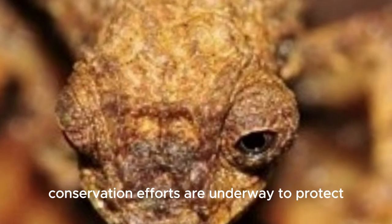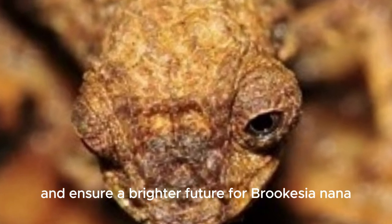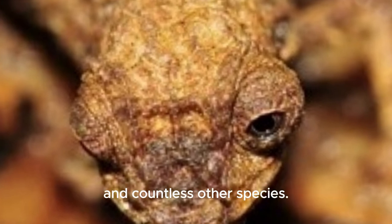But there is hope. Conservation efforts are underway to protect the forests of Madagascar and ensure a brighter future for Brookesia nana and countless other species.